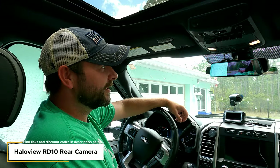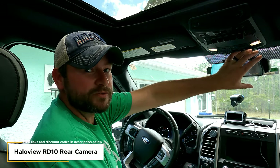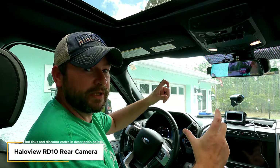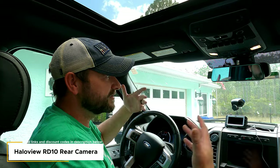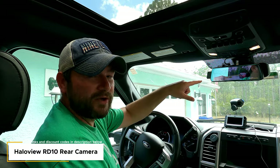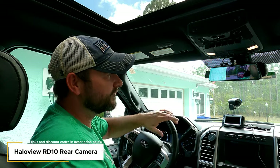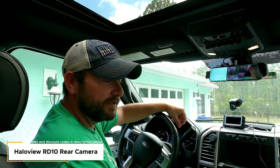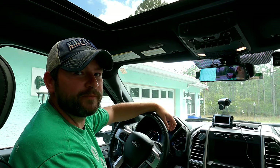I think everyone should have a backup or observation cam. We had one that got stolen in Houston, and Halo View contacted us and offered to replace it in exchange for a video. We love this camera — the Halo View RD10 — because it goes over the rearview mirror, looks very inconspicuous, and stays there all the time. I can turn it off and it becomes a normal mirror. It also films and records everything.